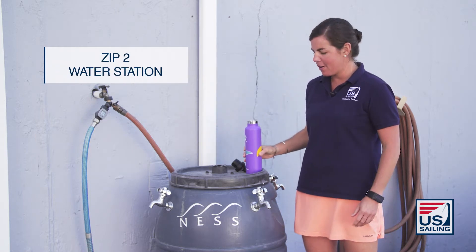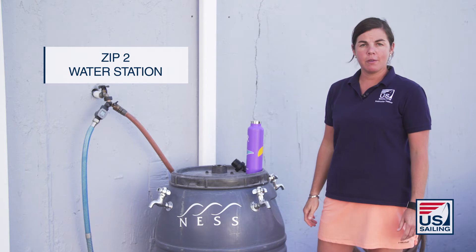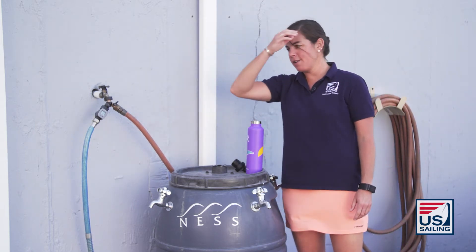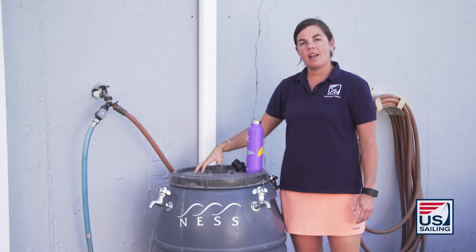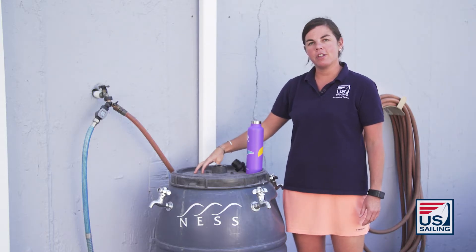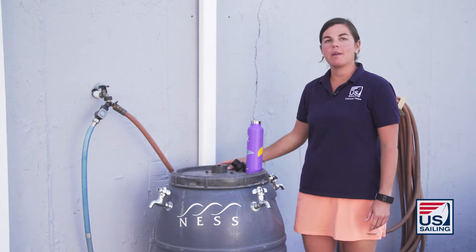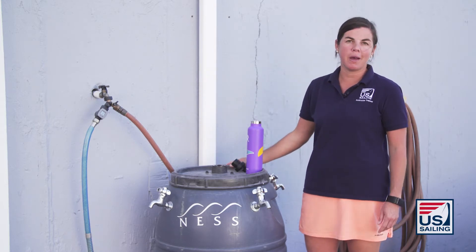We're here at a zip-to-water station. A zip-to-water station is an outdoor refillable water bottle station. It requires a simple garden hose and a faucet, and then there's a second hose from the system that has a water filtration component that is inside the barrel. They're great when you're running programs with a lot of kids and have multiple faucets so you can refill multiple bottles at once.